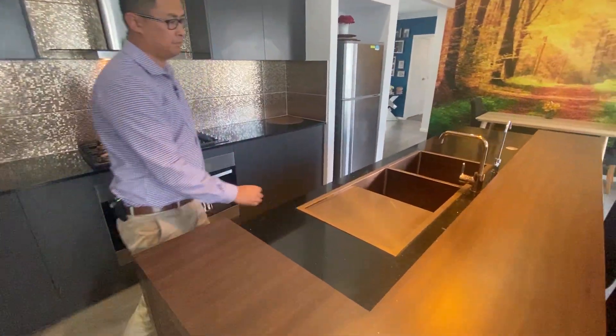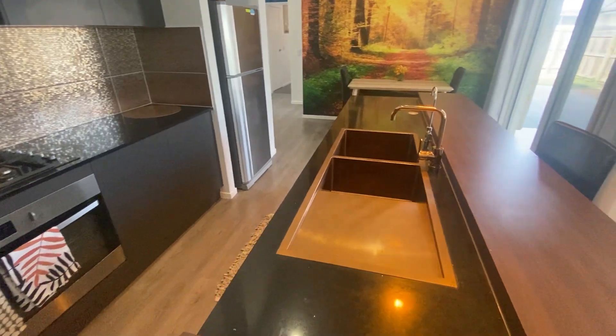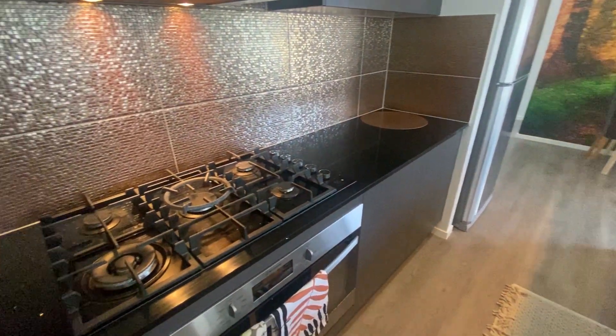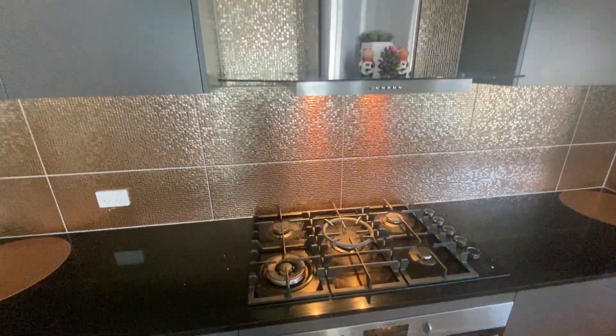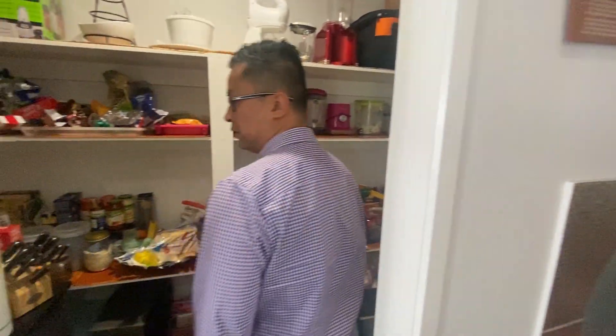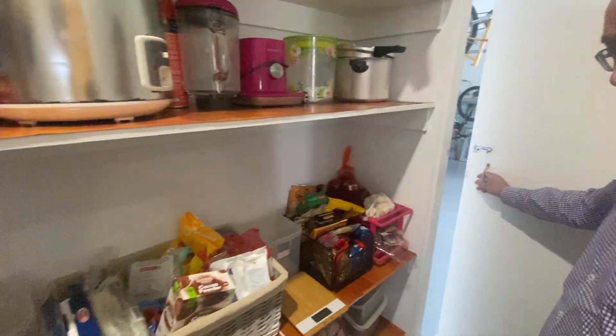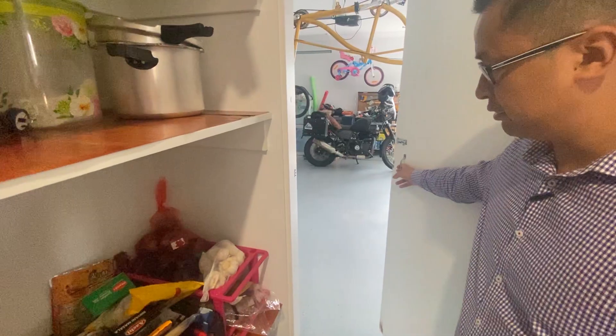You've got a stainless sink, a five burner, and a walk-in pantry. The cool thing about this walk-in pantry is you do have direct access to the garage as well, which we'll go through in a sec.